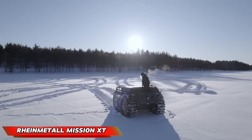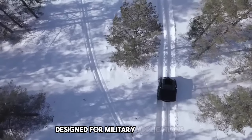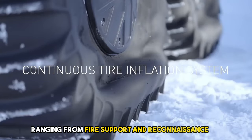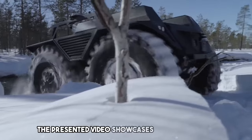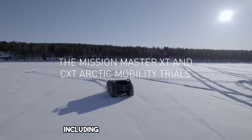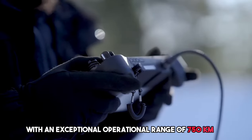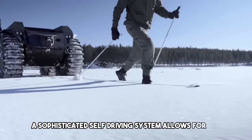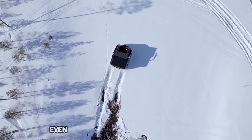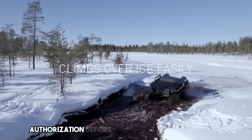Rheinmetall Mission Master XT. This isn't your conventional off-road vehicle — it's a family of autonomous all-terrain vehicles designed for military applications. Imagine a robotic vehicle specifically engineered for diverse tasks, ranging from fire support and reconnaissance to casualty evacuation. The XT boasts impressive capabilities, including the ability to haul a cargo load of up to one ton with an exceptional operational range of 750 kilometers. A sophisticated self-driving system allows for features like a follow-me mode, ensuring the XT remains in close proximity to its operator. Furthermore, even if equipped with weapon systems, the vehicle prioritizes safety protocols, requiring explicit authorization before discharging any weapons.